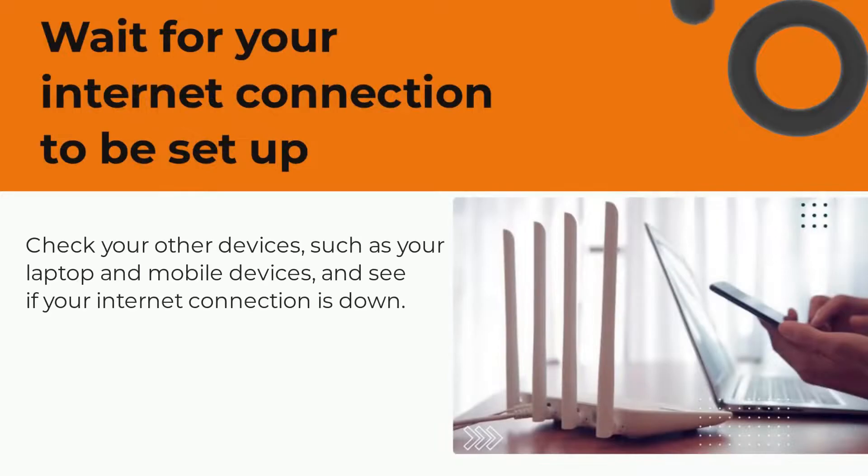Sometimes all your devices might be working just fine, but it's your ISP provider that's causing the issue. Check your other devices, such as your laptop and mobile devices, and see if your internet connection is down. If it is, report it to your ISP provider and wait till they come and fix the problem.